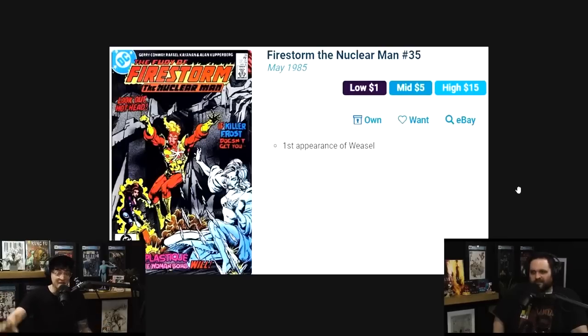These aren't the only Firestorm issues you've got to know, Comic Fam. Keep up on your Firestorm. Know your Firestorm keys — it's going to make you dangerous on the hunt. I always check the Firestorm section at conventions for this reason, and I have for over 10 years.